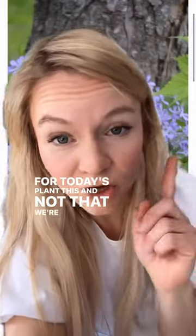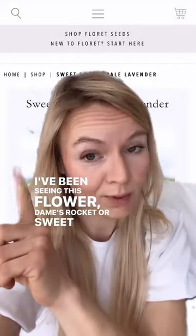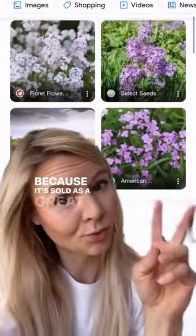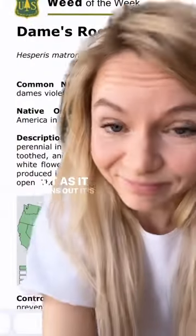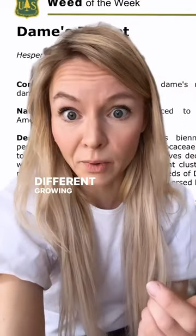For today's plant this not that, we're talking purple flowers. I've been seeing this flower, dame's rocket or sweet rocket, popping up on a lot of garden plans lately. Why? Because it's sold as a great cut flower. But as it turns out, it's actually pretty invasive in a lot of different areas, a lot of different soil types, and a lot of different growing environments.